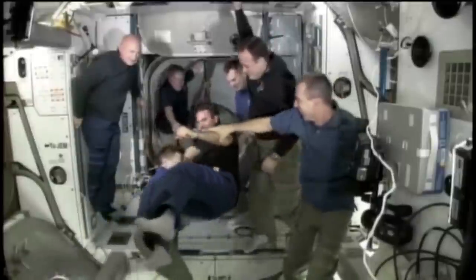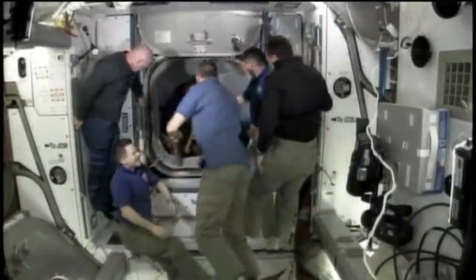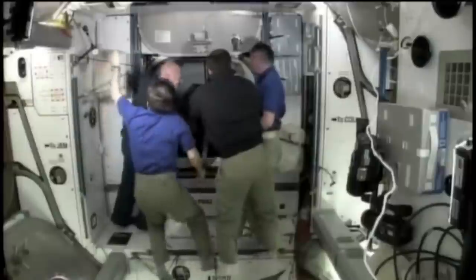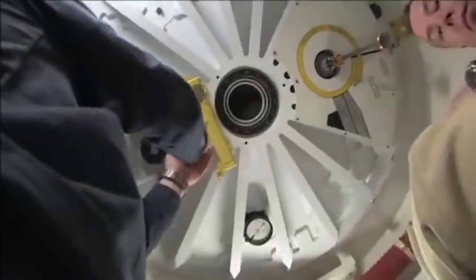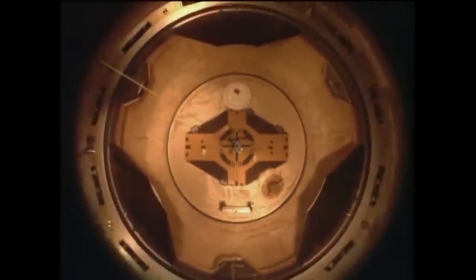On May 29, 2011, the Expedition 28 crew held a farewell ceremony for the STS-134 crew. After the two crews said their farewells, they proceeded to close the hatches on the ISS and the shuttle. On Flight Day 15, Space Shuttle Endeavour undocked from the International Space Station after 11 days, 17 hours, and 41 minutes aboard.